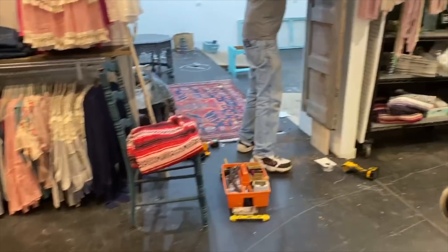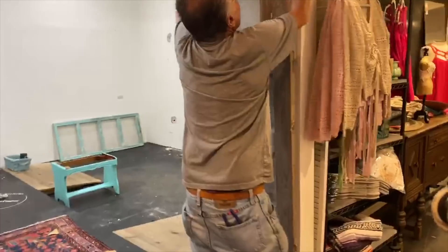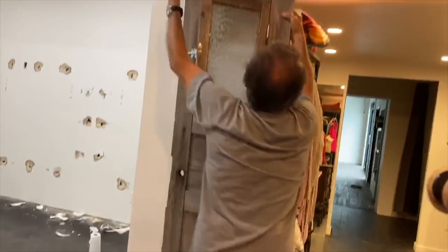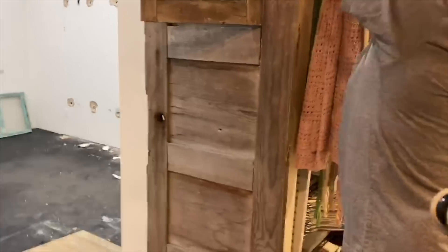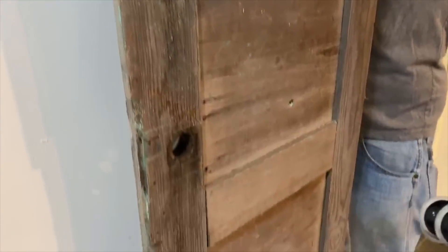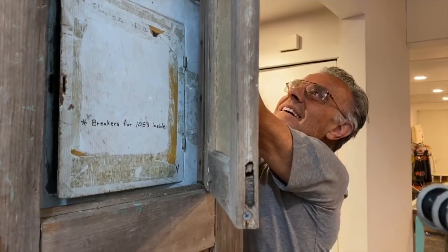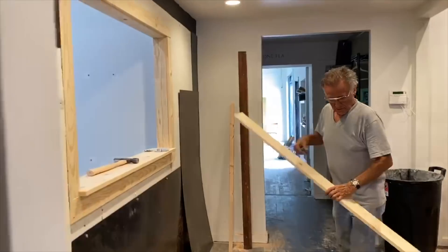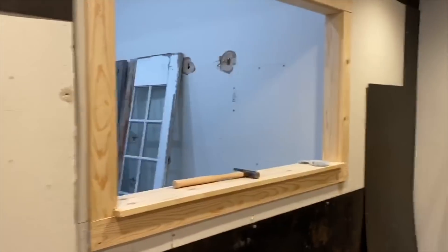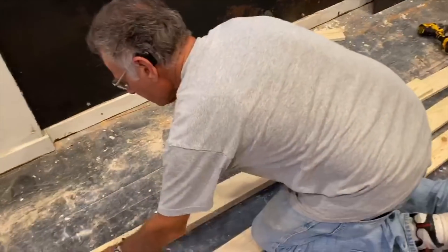And there he is — he's attaching the door to cover the breaker box. We have a breaker box behind this door with a whole bunch of pipes, and I need that space for display because I have so many clothes to hang up. So my dad is MacGyvering it. He's framing out the window that will look into the candle-making factory.